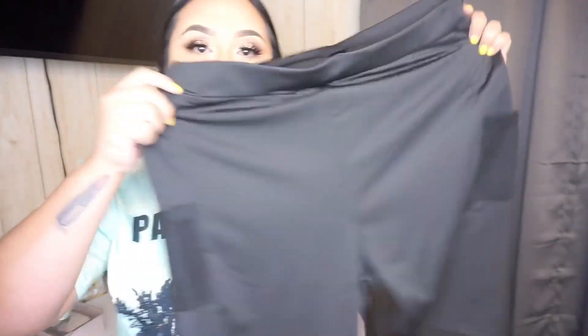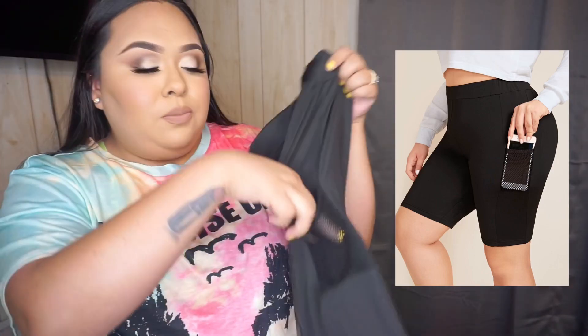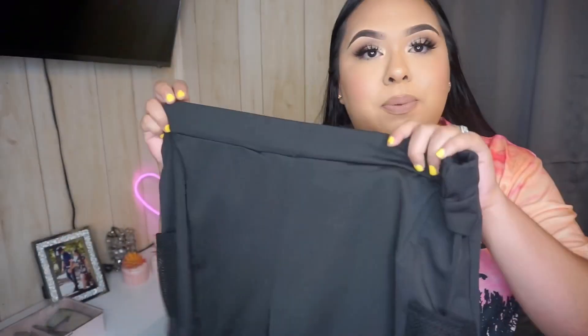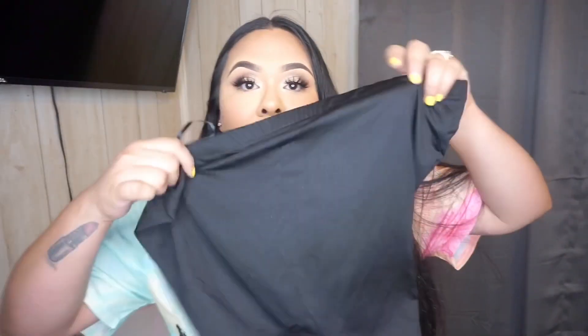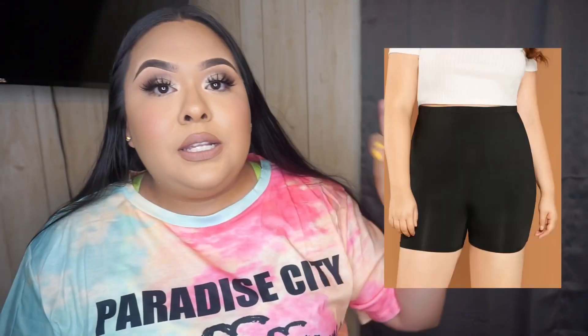Next up I picked up some biker shorts. I already own a pair of their biker shorts but ordered a size too big, so I sized down and ordered two different styles. The first pair has a little pocket right here — I really like that because if you're going to the store, I usually carry just my phone and my card, so this way I don't have to carry my phone in my hand. These are longer and I really like them.